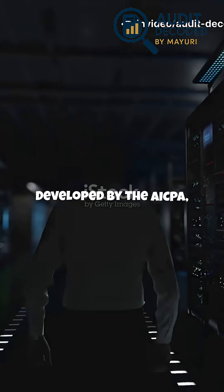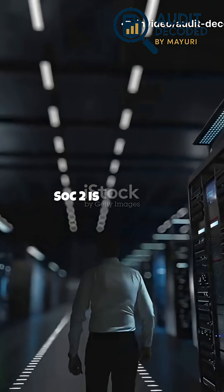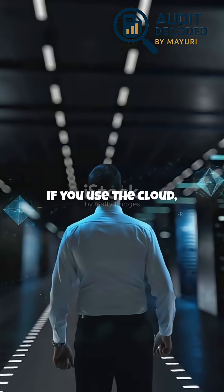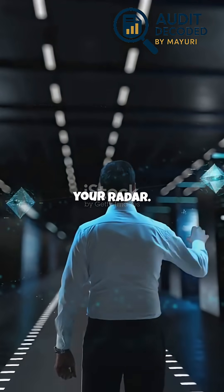Developed by the AICPA, SOC2 is especially important for cloud-based companies and SaaS providers. If you use the cloud, SOC2 should be on your radar.